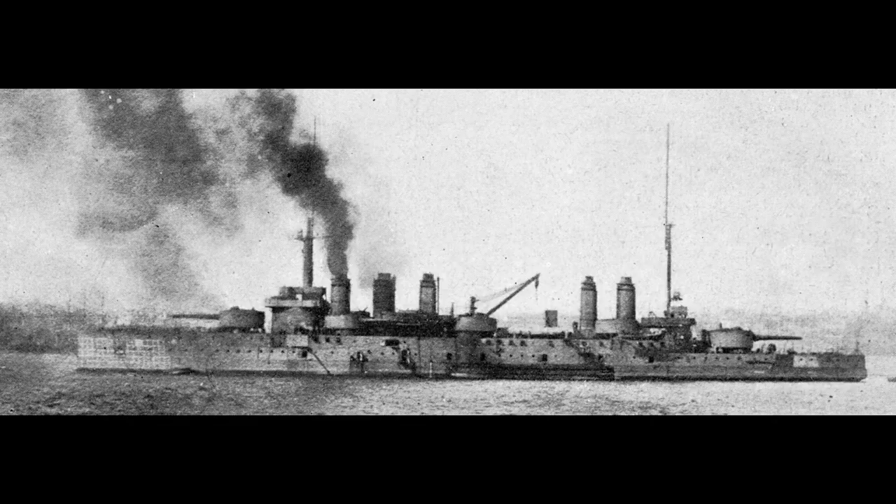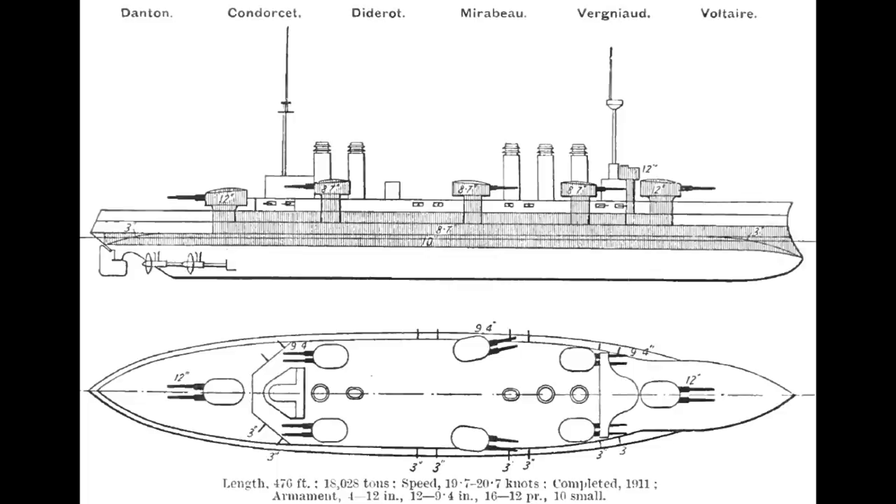But for all that, thanks to constant redesigns and delays in the shipyards, they didn't actually come into service until second-generation dreadnoughts and first-generation super dreadnoughts were also coming into service in other navies, and so they were hilariously outmatched right from the start of their careers.